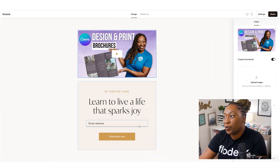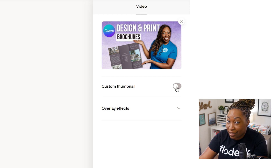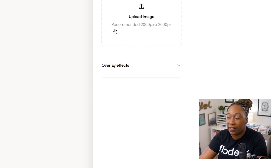We're going to toggle off custom thumbnail because I like what we have. But if you wanted to create a custom thumbnail, you can leave that on and upload your image here. You can also click on the overlay effects arrow. If you want to add an overlay to your thumbnail, you have that option to customize within the dashboard.